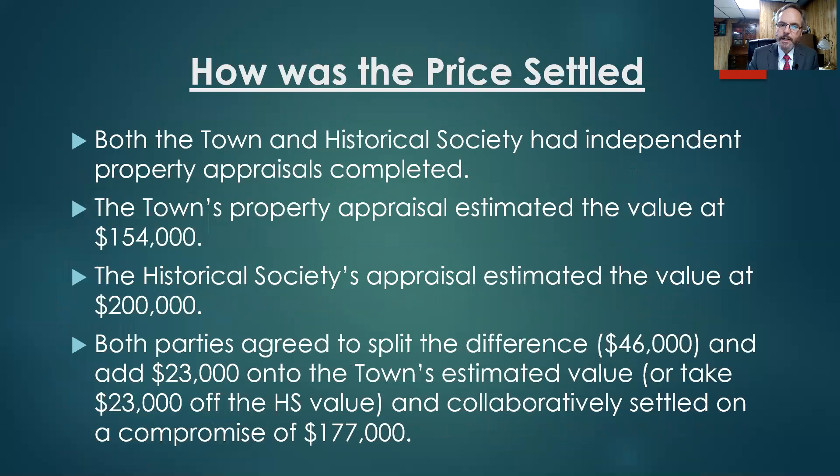How did we settle on the price? Both the town and Historical Society had independent property appraisals completed. The town's appraisal estimated the value at $154,000 and the Historical Society's appraisal estimated the value at $200,000. We worked collaboratively and agreed to split the difference, which was $46,000, so we added $23,000 onto the town's appraisal for a total of $177,000.